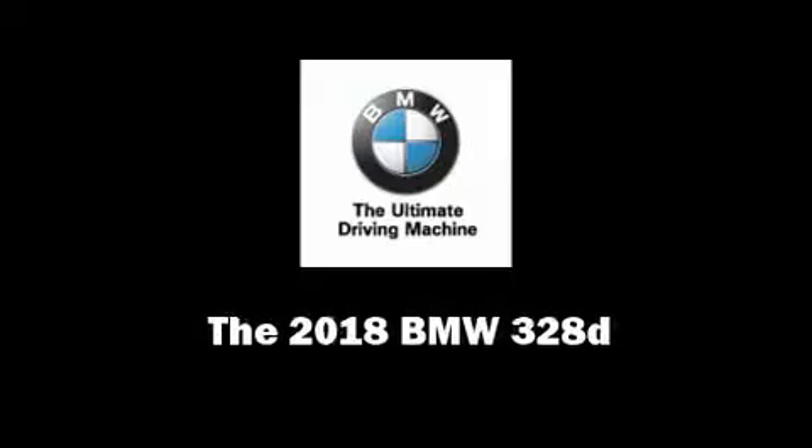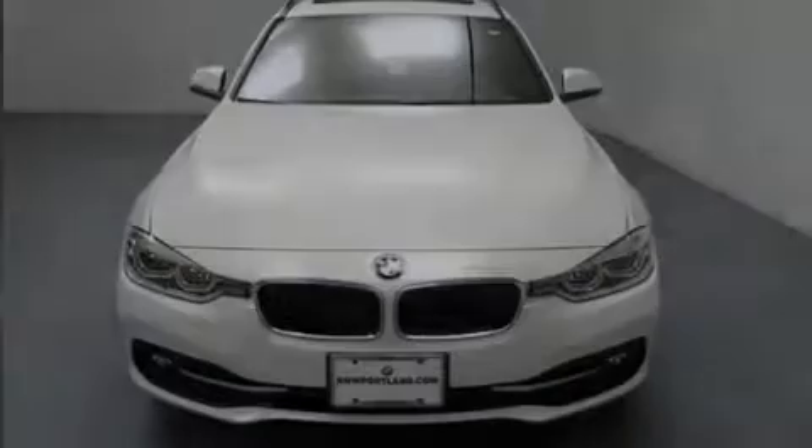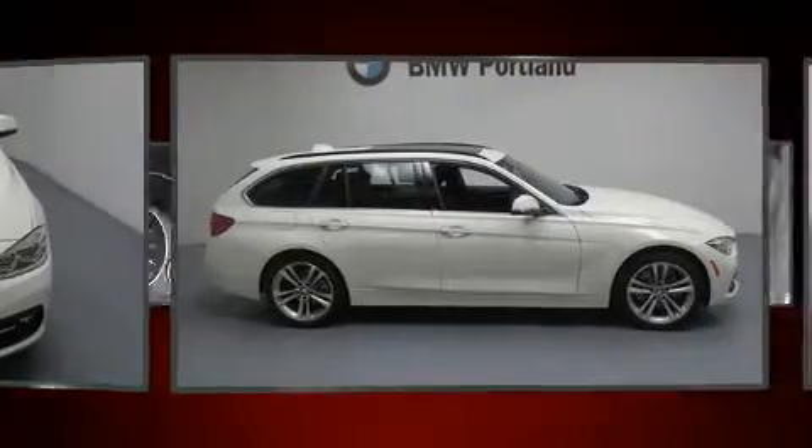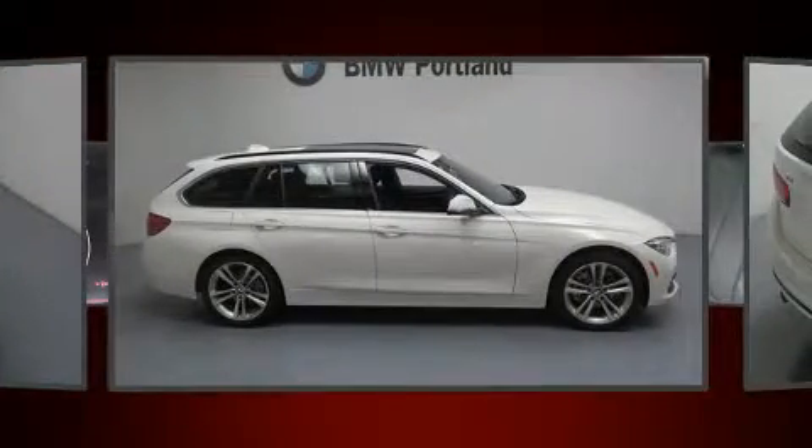Familiarize yourself with the 2018 BMW 3 Series. This 4-door, 5-passenger wagon is ready to drive off the showroom floor.